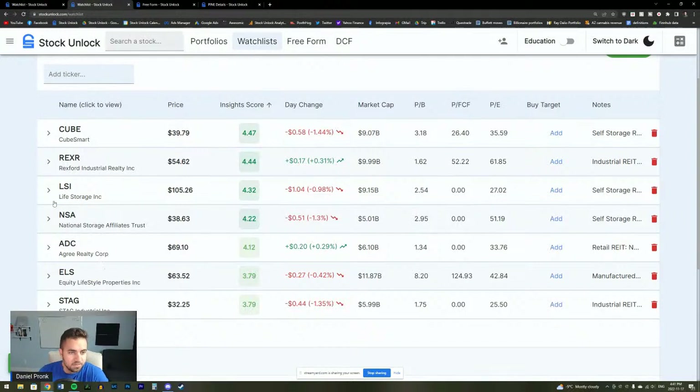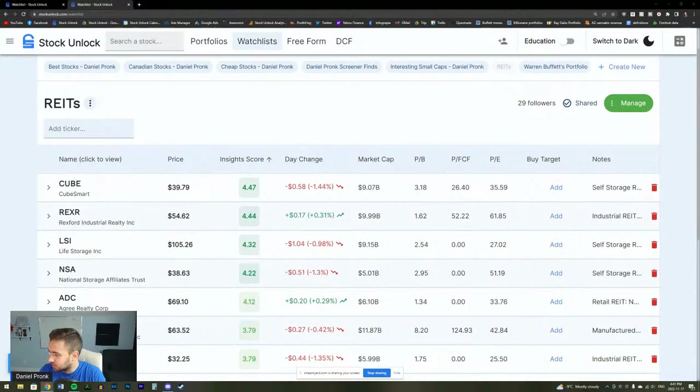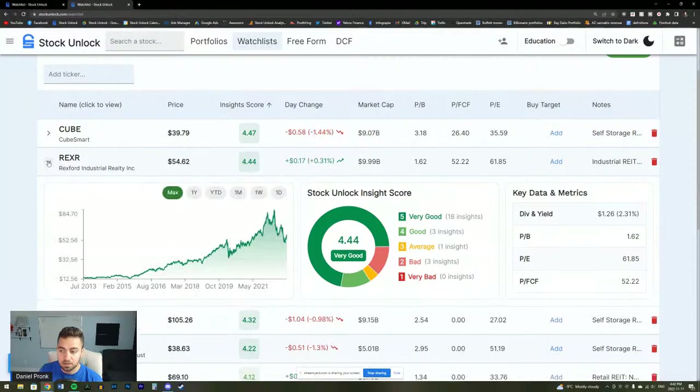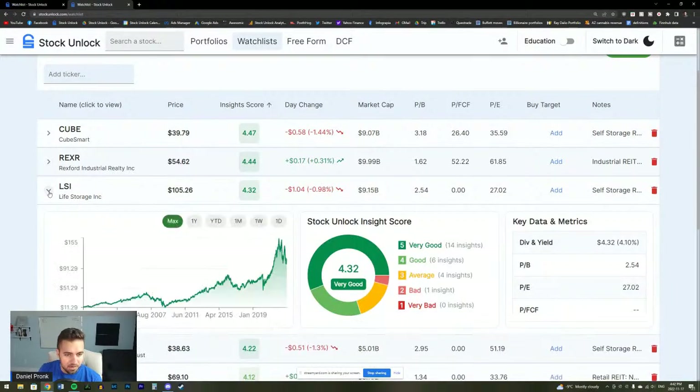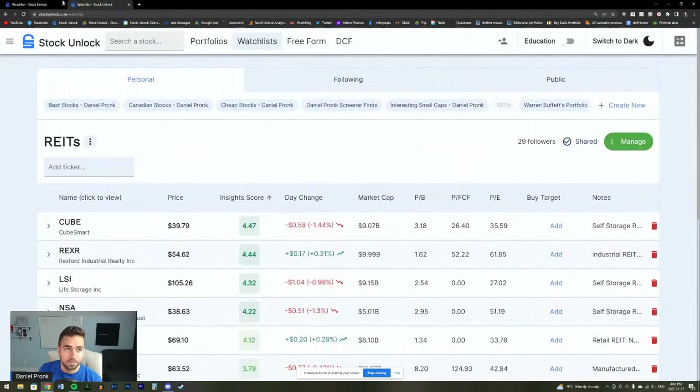This is the final list right here — these look like some really, really high quality REITs based on everything we just ran through. They've got high insight scores, are nice dividend-paying companies, and historically have been absolutely destroying the S&P 500. We've got some self-storage REITs, a retail REIT, and ELS — the manufactured home REIT — which is super interesting and I'm going to dive into more on my own.